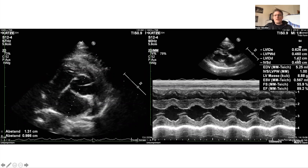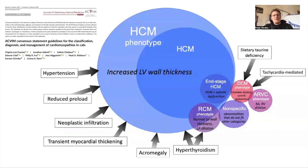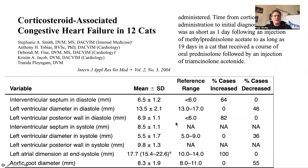Two months later the heart looks quite normal. Normal left atrial diameter of 1.38 cm — completely normal without any medication. The LA-to-Ao ratio was about 1.3 and left ventricular wall thickness was 0.46 cm (4.6 mm) — normal. HCM is not always genetic HCM. According to the consensus statement published in the Journal of Veterinary Internal Medicine, there is a proportion of cats within the HCM phenotype who actually have genetic HCM, but many others don't — they can have hypertension, reduced preload, neoplastic infiltration, transient myocardial thickening, acromegaly, hypothyroidism, and so on.